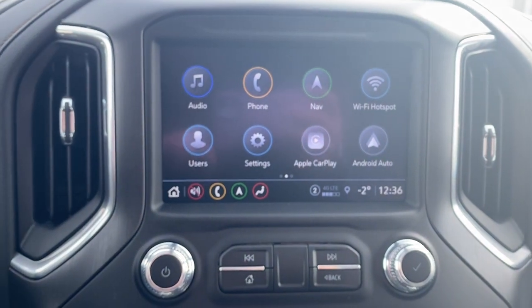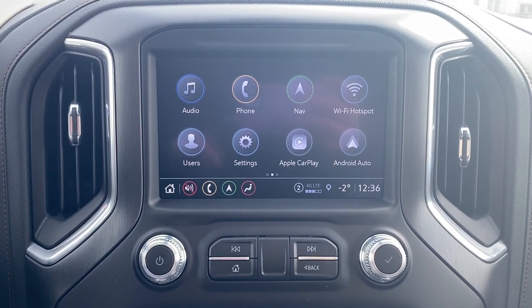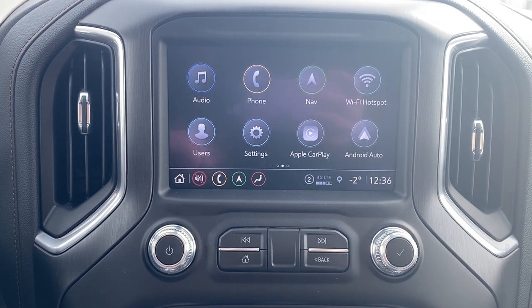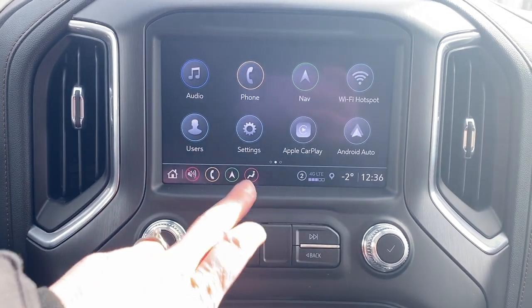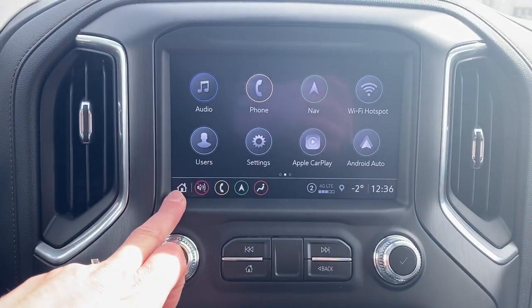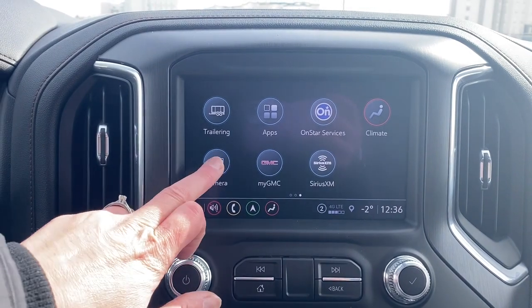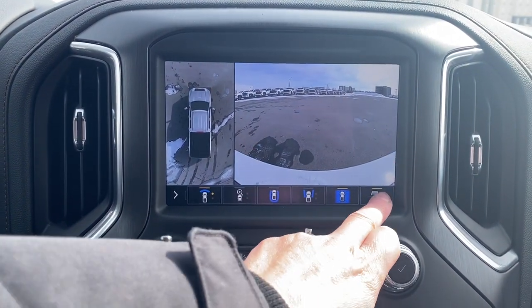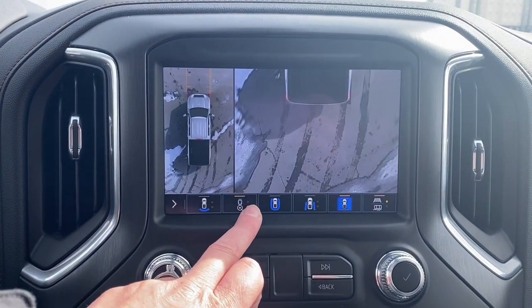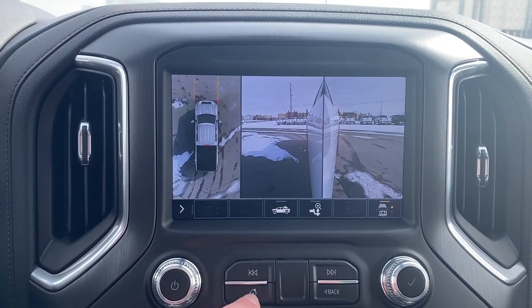This is GMC's infotainment center equipped with Apple CarPlay and Android Auto. This touchscreen displays the outside temperature, the time, and it has Wi-Fi capabilities, Bluetooth, and navigation. Our shortcut buttons are just down below in the bottom left corner. This screen has our trailering app and also doubles as our backup camera with or without guidance. HD surround vision allows us to change the camera view by simply pushing those buttons at the bottom of the screen.